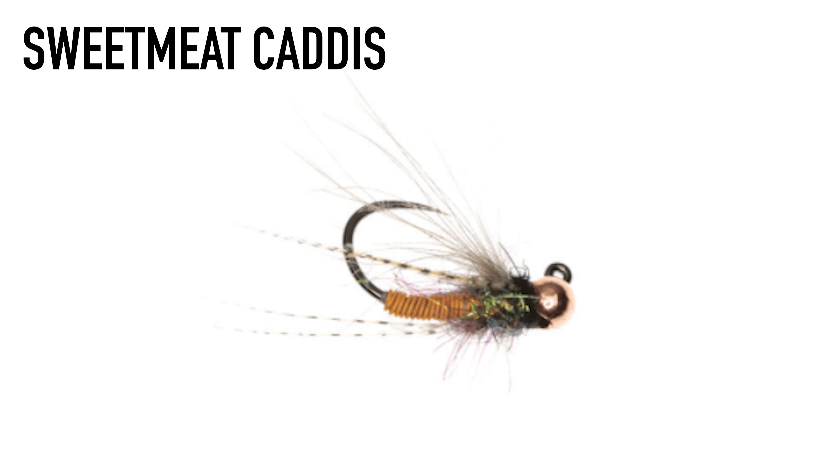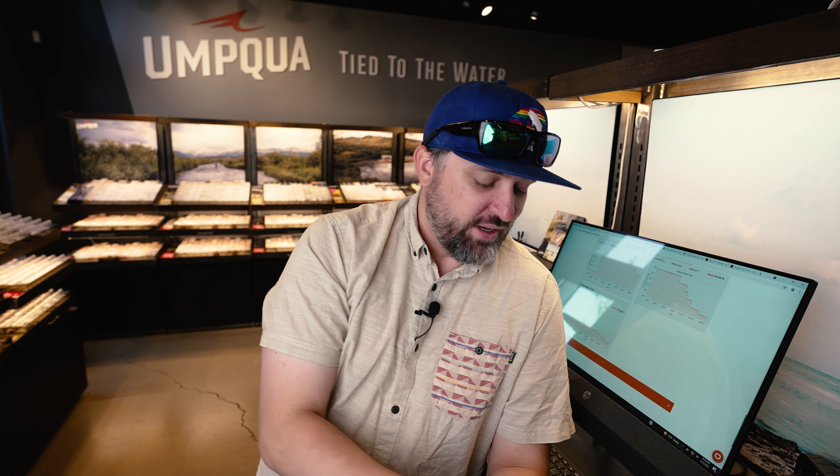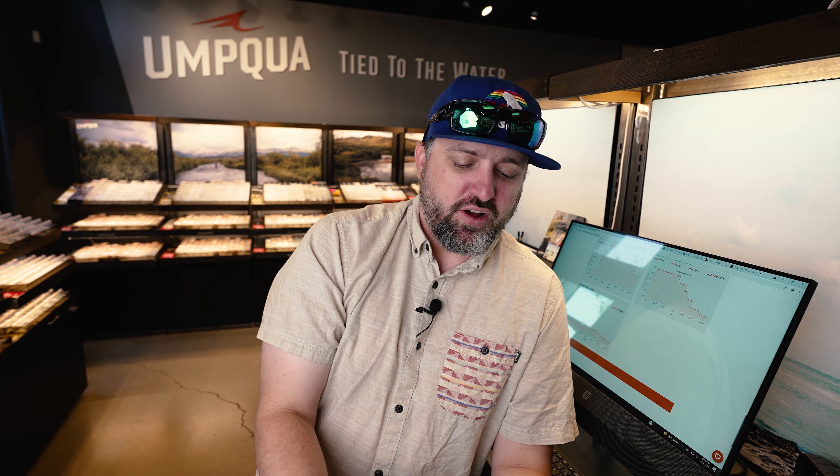Second fly is the Sweetmeat Caddis. Caddis are going to be around for the entire summer, so it's a great prospecting bug. The Sweetmeat Caddis rides hook point up with that jig style, has some soft hackle and some wire, so it's going to get down. It also has some motion, and I like something that looks buggy — the Sweetmeat Caddis sort of fits that bill for me. That's why I included it on the caddis train.